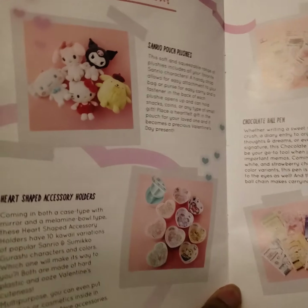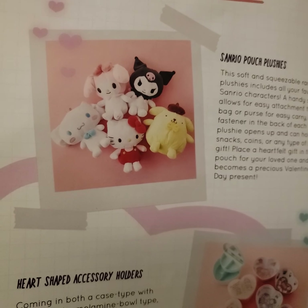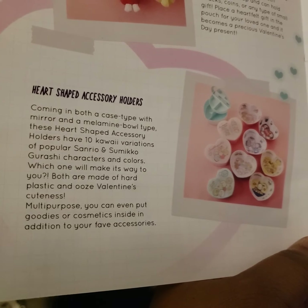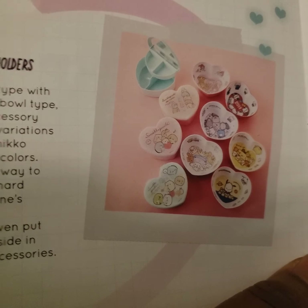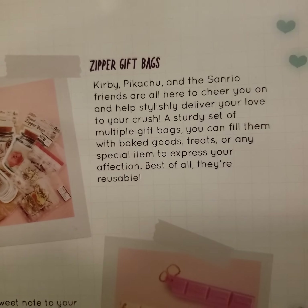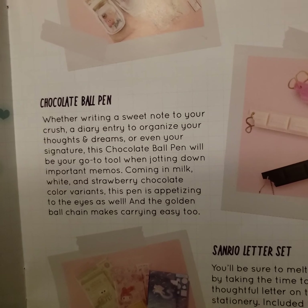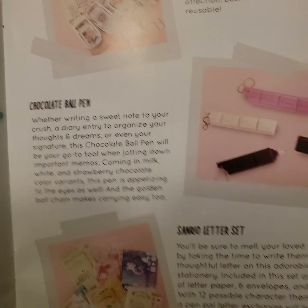These are a different variety of stuff you can have — you can have Hello Kitty, you can have My Melody, just a little bit of everything. Then there are varieties of little heart-shaped mirror cases that you can put anything in. There are ten different kawaii varieties. Our gift bags feature Kirby, Pikachu, and Hello Kitty Friends, coming in three different varieties. I have the pink one. Chocolate ball pens come in milk, white chocolate, and strawberry — I have strawberry.